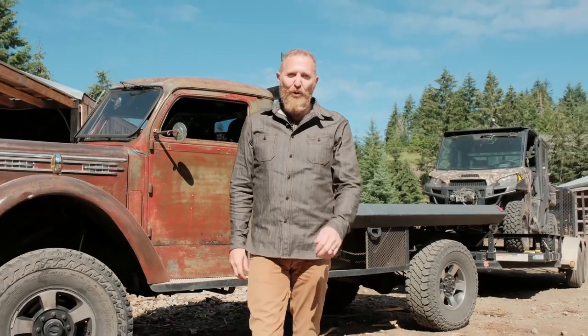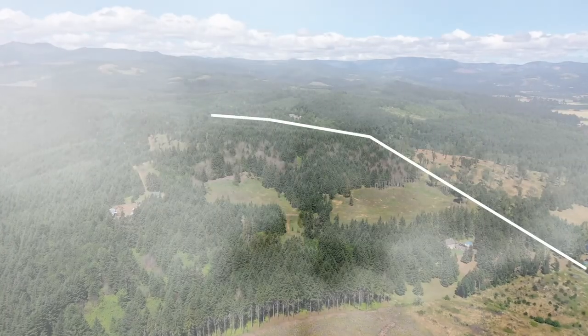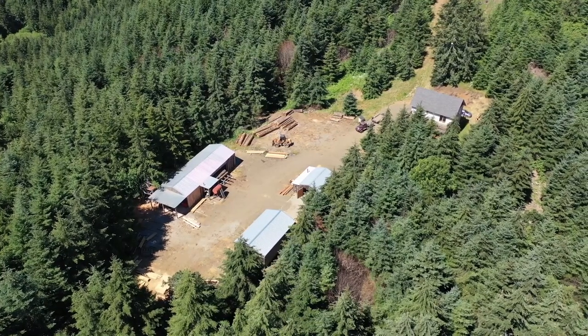Hey, this is Paul Turchison, Oregon Farmer and Home Brokers, Keller Williams Mid-Willamette. Today we're excited to bring to you an 88-acre timber property with a mill and a 1,300-square-foot office.